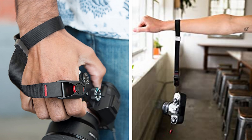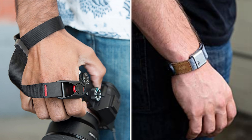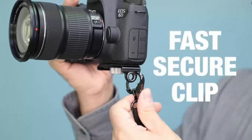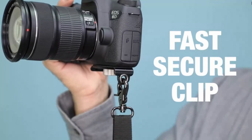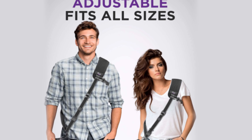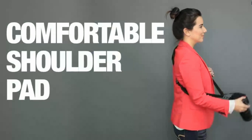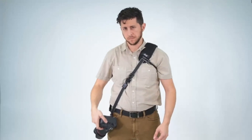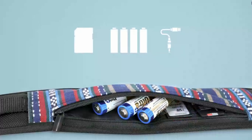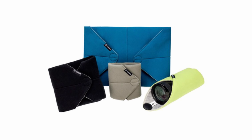If you prefer a sling style, the Altura Rapid Fire will keep your gear secure but ready for action. This cross-body strap is durable with metal clips and plates for added strength, and a quick release for converting to tripod shooting. The shoulder pad has a storage pouch for memory cards and a spare battery.